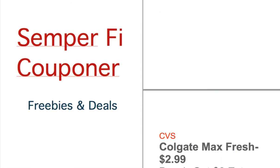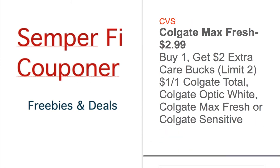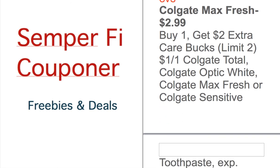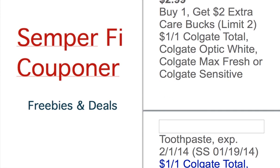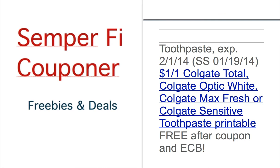At CVS, we have Colgate Max Fresh for $2.99. Buy one, you get $2 extra bucks, and there was a coupon in SmartSource 1/19 for $1 off one. So you get $2 back in extra bucks plus the $1 coupon, that makes it free. But you do have to put out $2 out of pocket, so after ECB and coupon it's free.